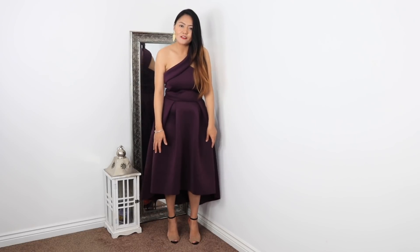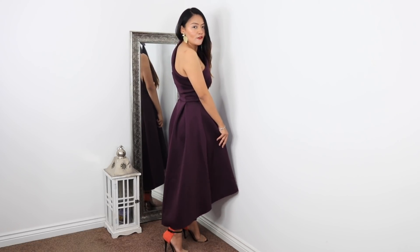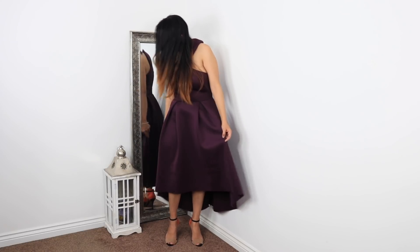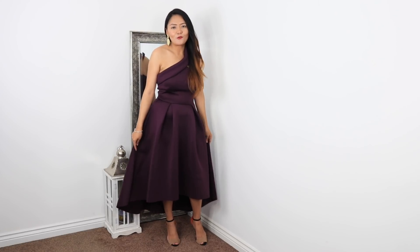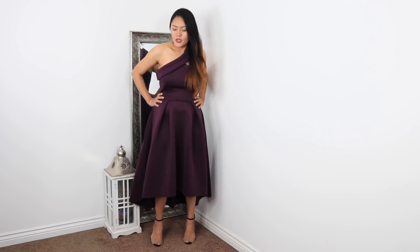The last one is this purple scuba dress from ASOS. It's a really lovely dress — very fitting on top with one shoulder, and on the bottom it's quite balloony. The back hem is actually longer than the front, which is a nice detail. It's very elegant and feminine; if you're going somewhere formal you can wear this. It feels very princessy and sits really well on the waist. Scuba fabric retains its shape, which I love.